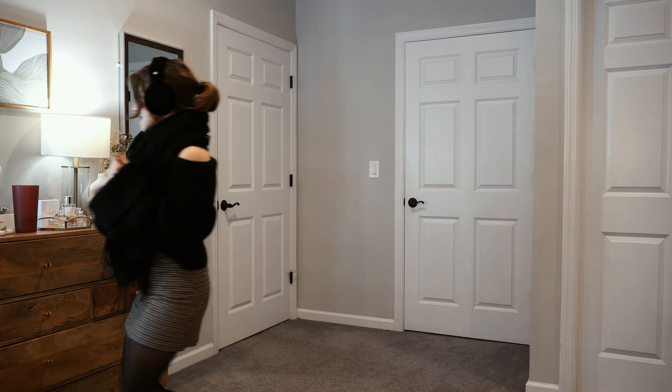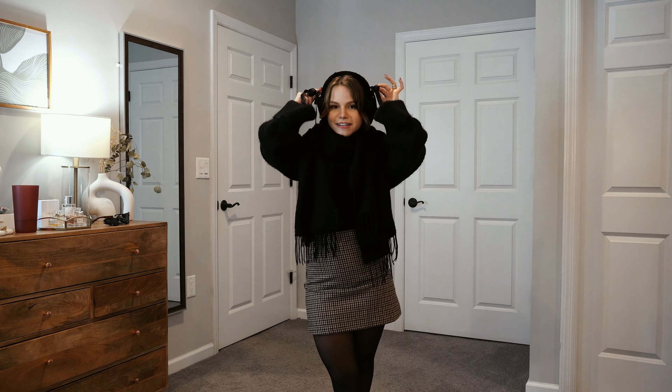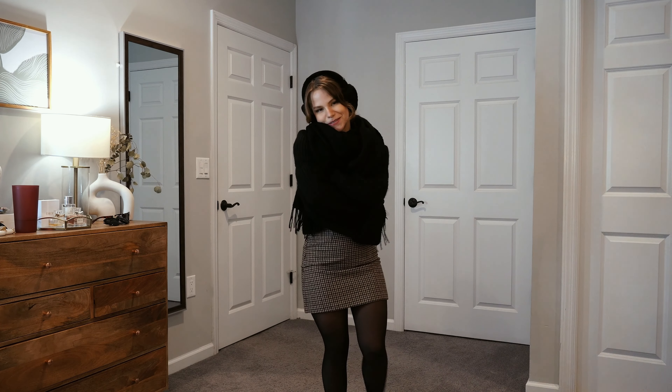I think earmuffs are just so adorable. These are actually from UGG and they are headphones. A little idea: I've been seeing a lot of people tying bows onto their headphones, so I think it's not going to be long before we see people tying them onto their earmuffs as well. And then I'm wearing a coat and I'm super toasty.